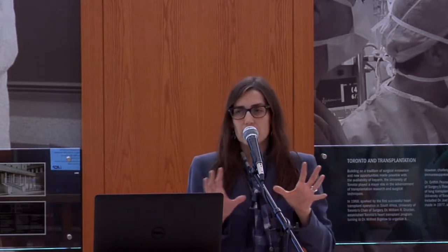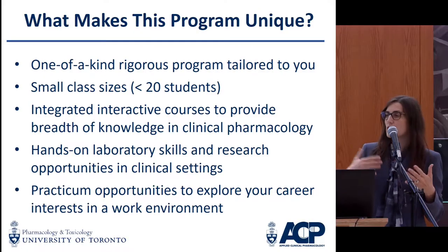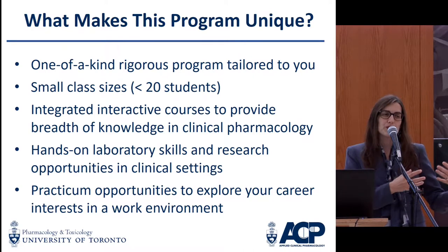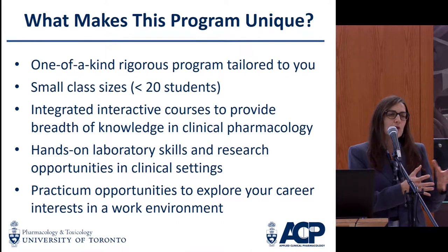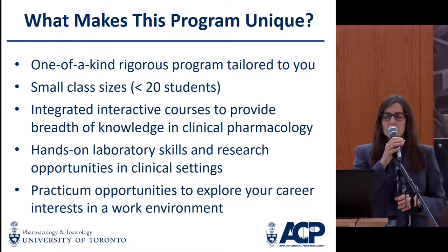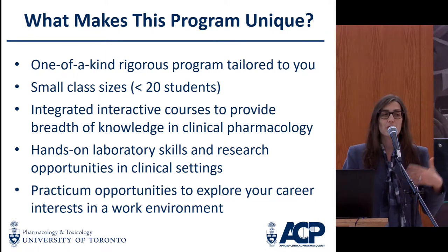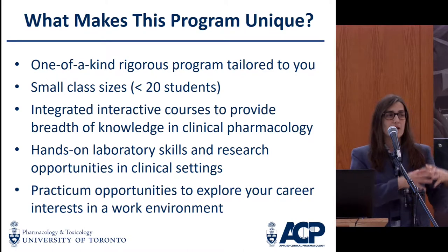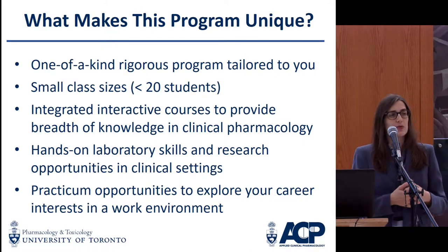Our program is tailored to you in that we do have some elective courses you can take, and depending on what your career aspirations are, we try to have you taking courses where you have research projects. We'll talk a little bit about a practicum opportunity that really does allow you to experience what you might want to pursue out in the real world. We do have a required research project — it's fairly extensive, so you're getting a very robust research experience within this course-based program.